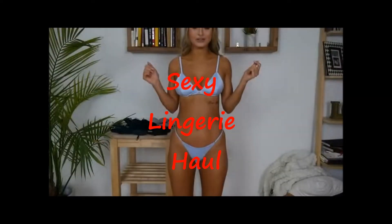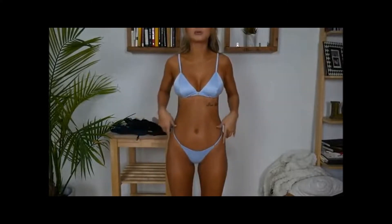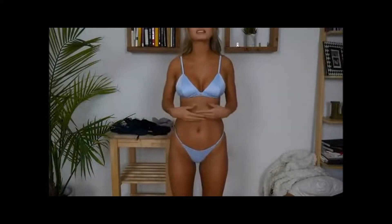This set from Gooseberry is called Laura Jade Stone Delight in Baby Blue. I'm wearing an extra small bottom and a small top. The price for the top is $59 and the bottom is $39. This is the back — it's definitely a thong bikini.